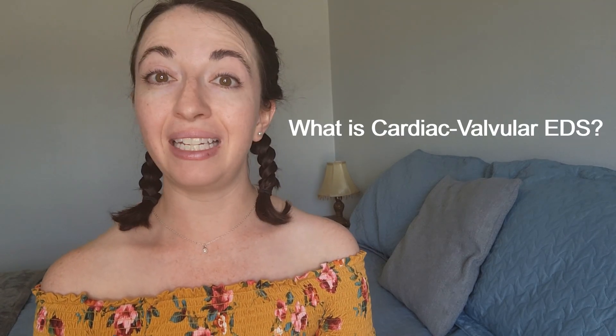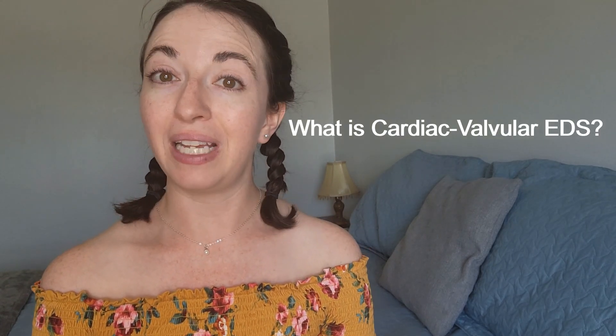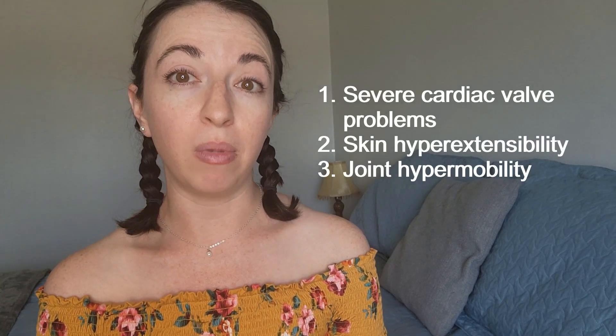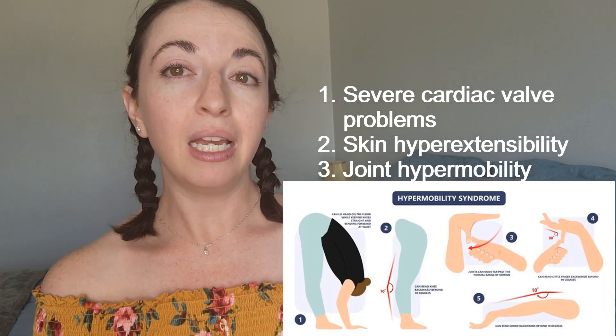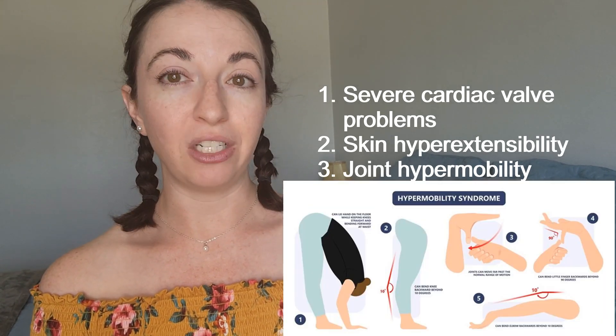So what exactly is cardiac valvular Ehlers-Danlos Syndrome? Cardiac valvular EDS is an extremely rare genetic connective tissue disorder that causes severe and progressive heart valve problems, skin hyperextensibility — meaning stretchy skin — and joint hypermobility, meaning joints that move past a normal range of motion.